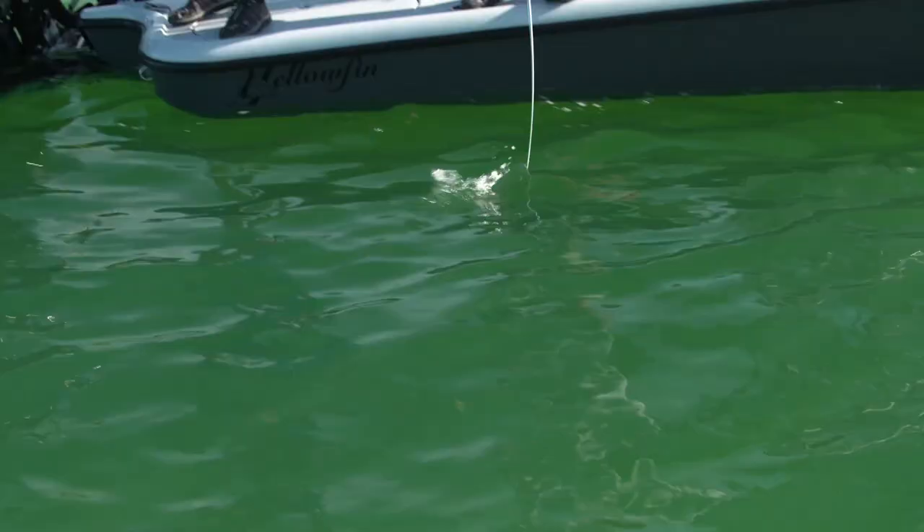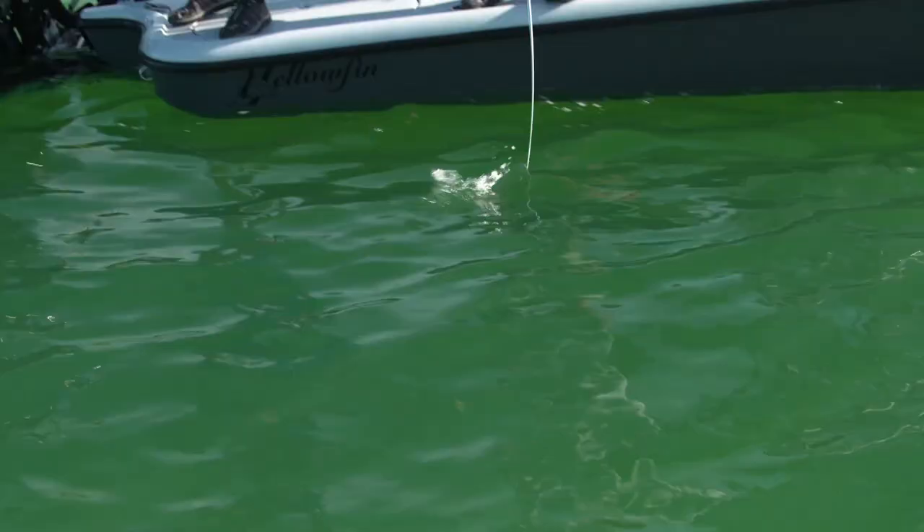Bunch of snappers. Boy, look at that cloud of snappers. It's a hard fighting yellow jack. What a cool fish — there are so many snappers down there.